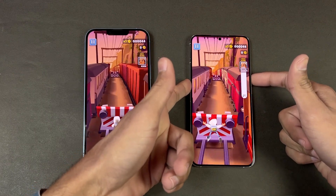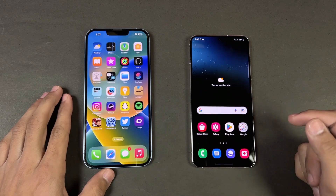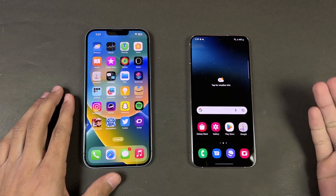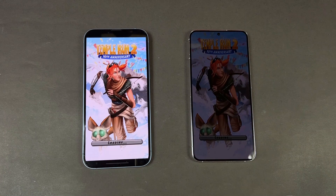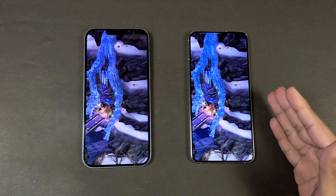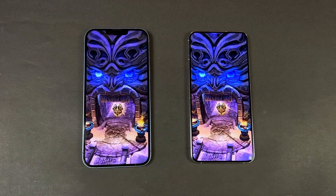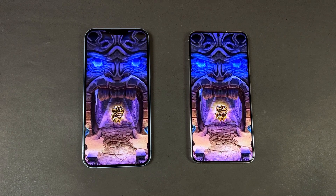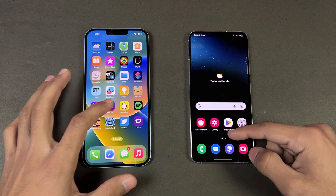The speakers are better on the iPhone 14 Plus — it has a lot more bass than the Samsung speakers. Now let's check out Tempest 2. The display design is much better on the Samsung compared to the iPhone. In Tempest 2, both phones are performing exactly the same.